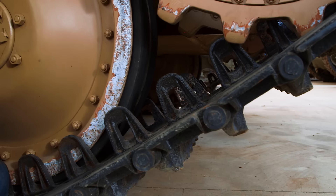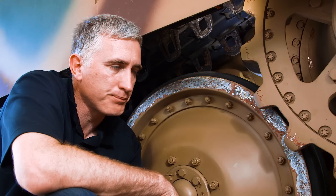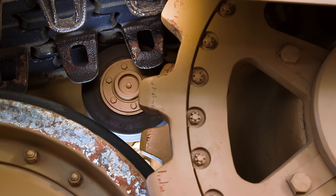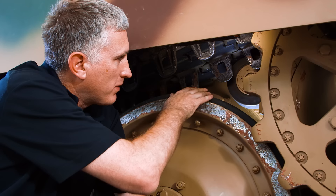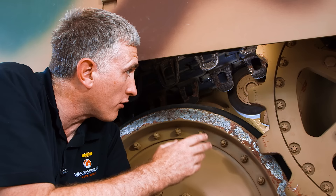Moving down to the running gear, we'll start with the nice wide track — 66 centimeters wide, in fact. There are 86 links per side, held in place by single dry pin track links with a retaining clip and a little spreader pin. There is one return roller on this tank — a lot of people will miss it — right behind the sprocket wheel. Its primary function appears to be stopping the track from folding in on itself when the tank goes in reverse.